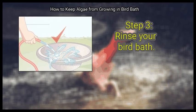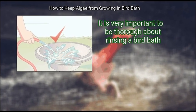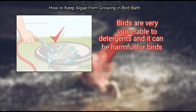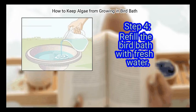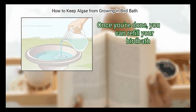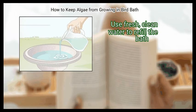Step 3: Rinse your bird bath. It is very important to be thorough about rinsing the bird bath. Birds are very vulnerable to detergents and it can be harmful for them. It's best to use a hose to rinse off your bird bath, especially if you used detergent. Finally, refill the bird bath with fresh, clean water.